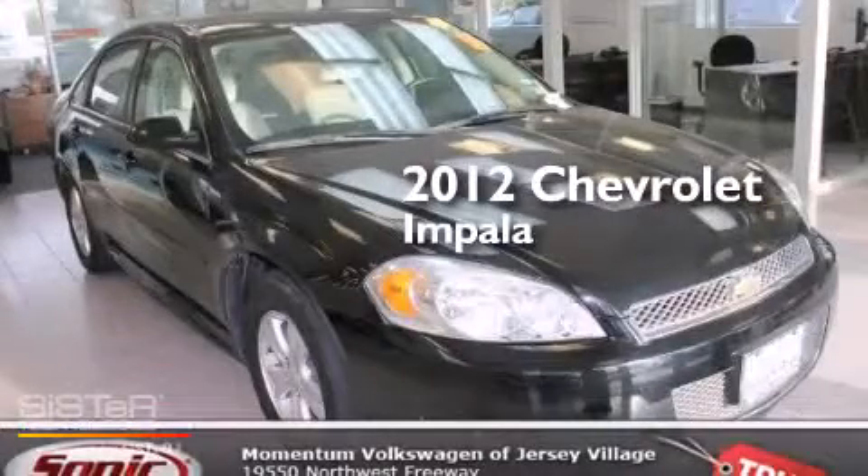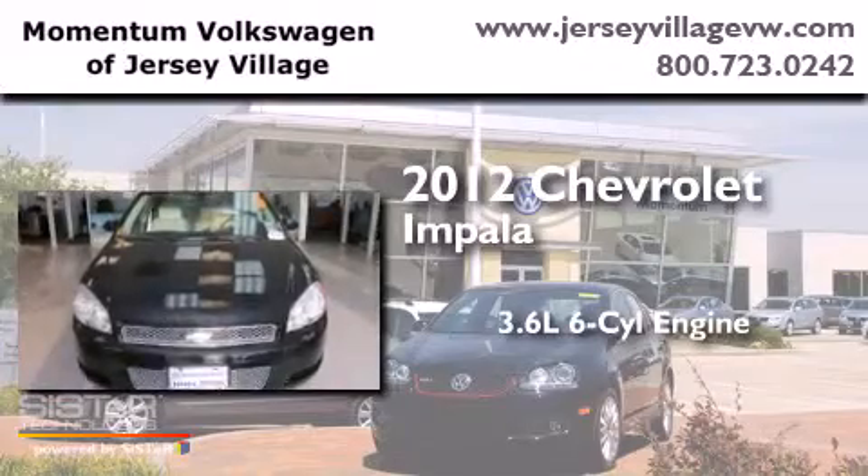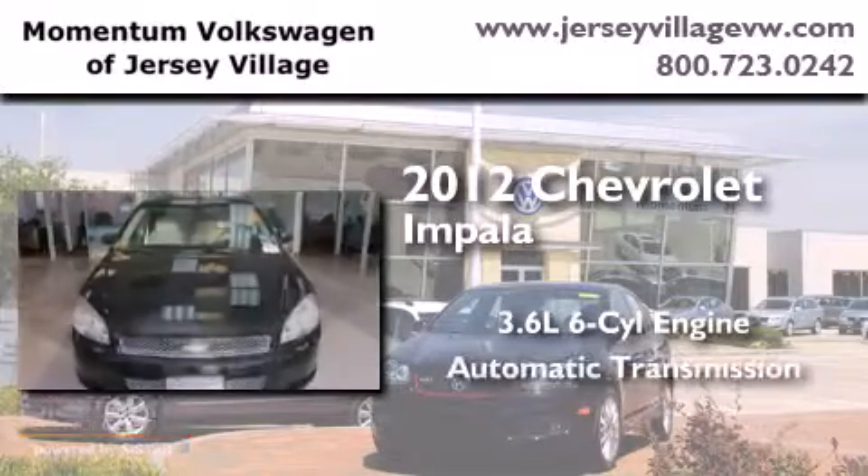This is a 2012 Chevrolet Impala. It features a 3.6 liter 6-cylinder engine and an automatic transmission.